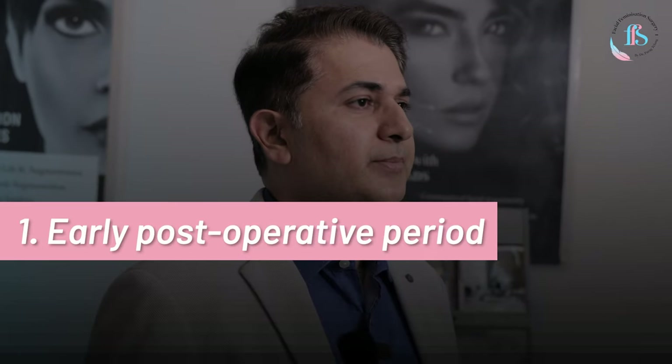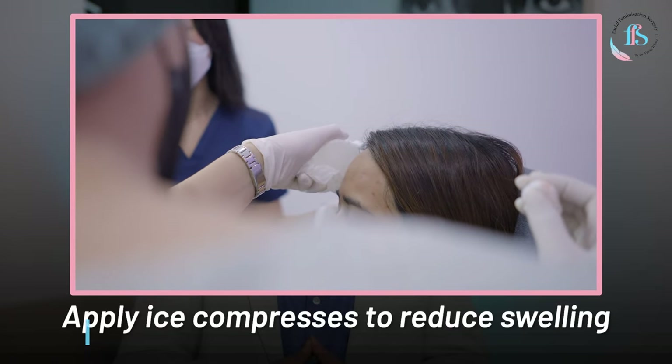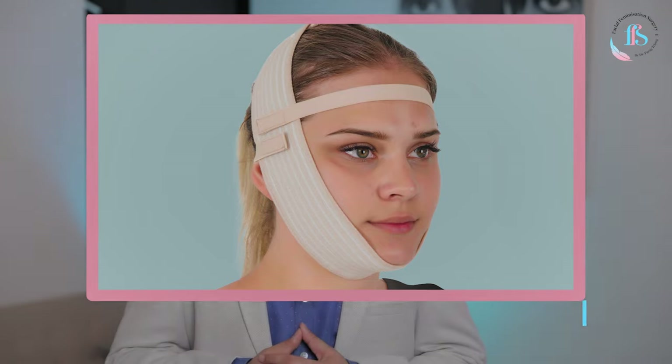In the early post-operative period, the team will make sure that you sleep with your head elevated. You will be given ice compresses to help with the swelling, there are creams which will help get rid of the bruising, and you will be wearing a chin strap — a compression belt which gives compression to the jawline and ensures that the swelling reduces faster.